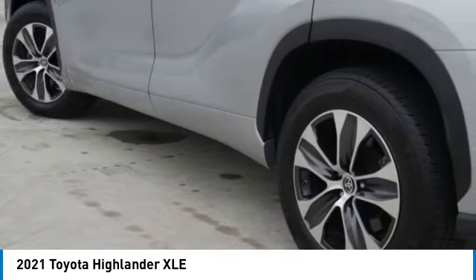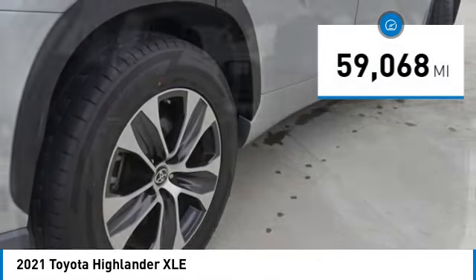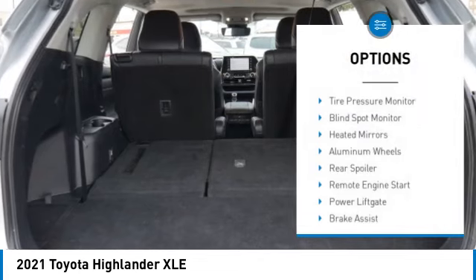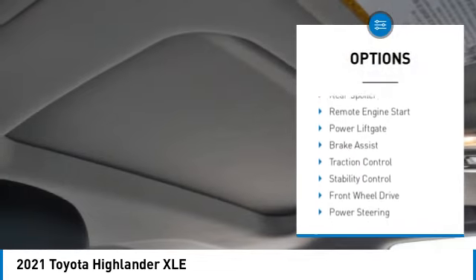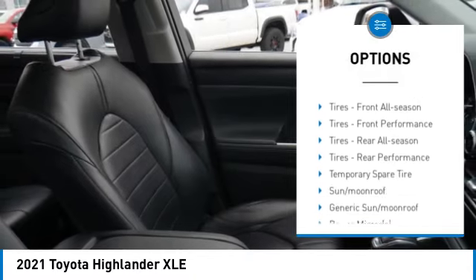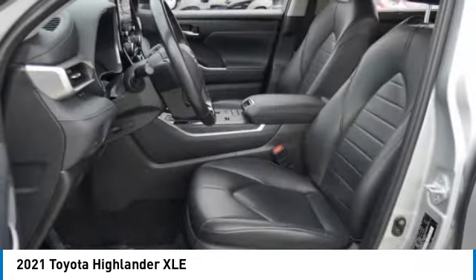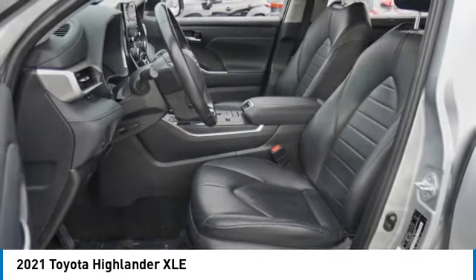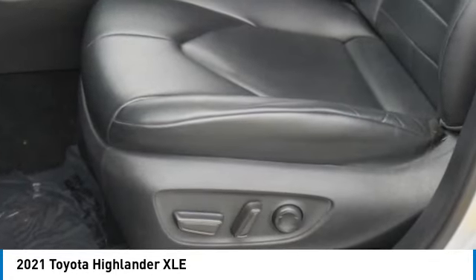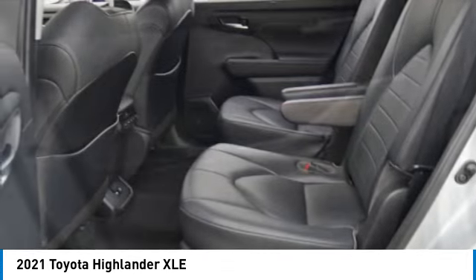Priced below $35,000, this vehicle has less than 60,000 miles. Great options include tire pressure monitor, blind spot monitor, heated mirrors, aluminum wheels, rear spoiler, remote engine start, power lift gate, brake assist, traction control, and stability control. If affordable style and reliability are what you're looking for, this vehicle couldn't be more perfect — drive it today.